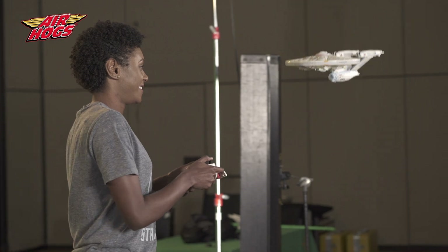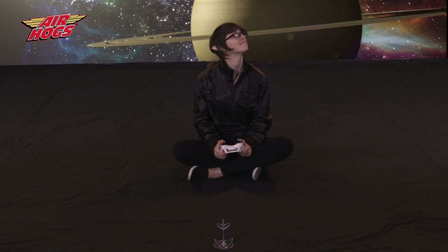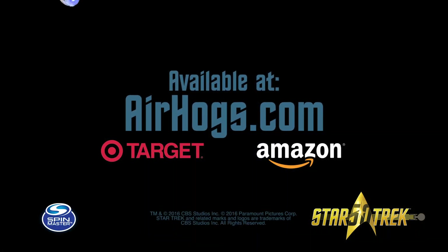That was like the coolest thing I've ever done. You are not a true Star Trek fan if you don't have this. Get the limited edition RC Star Trek Enterprise at airhogs.com now from Spin Master.